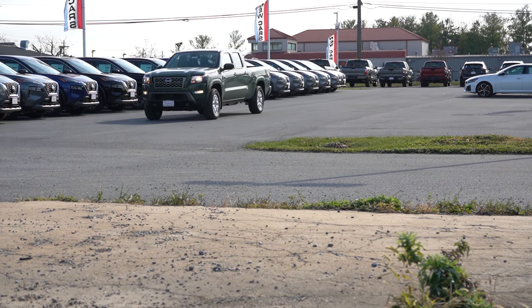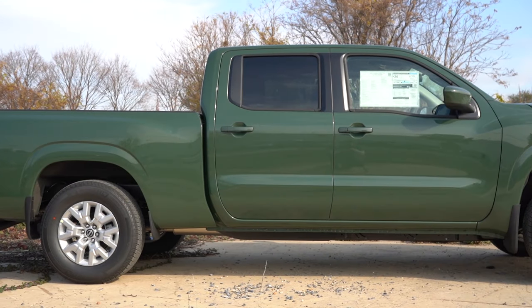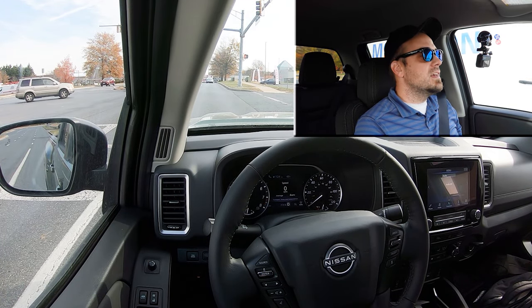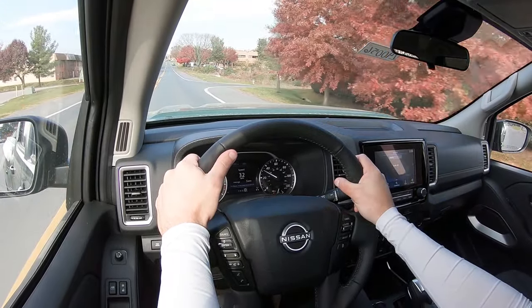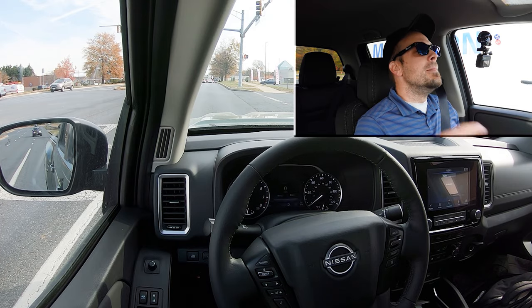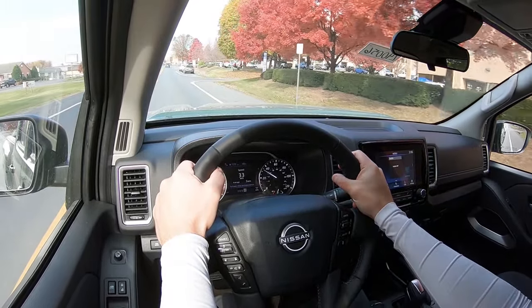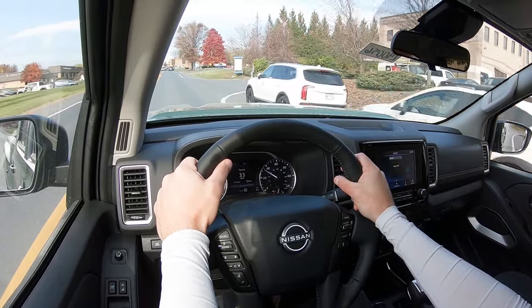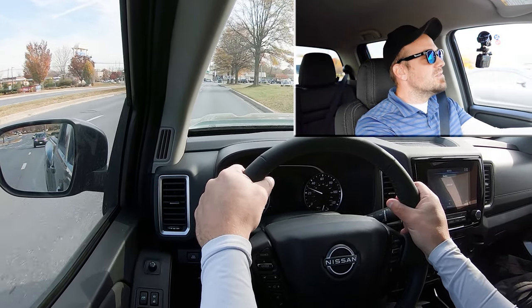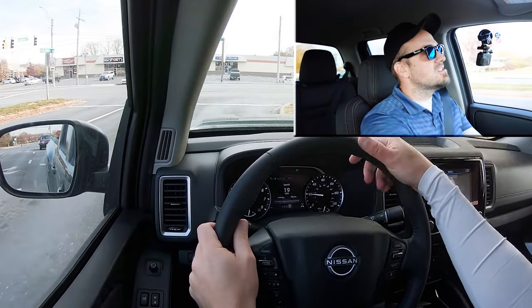Touching on suspension and handling: up front you're going to get an independent double wishbone suspension, and in the back an over-slung multi-leaf rear suspension, plus a front stabilizer bar. If you go with the Crew Cab, you also get a rear stabilizer bar. Ride quality has been perfectly fine on my short test drive, even on Frederick's punishing roads. As far as steering feel goes, it is the heaviest steering feel on a pickup truck — I personally love it. It's almost as if there's no power steering, though there is. It's less heavy at higher speeds but at lower speeds you can definitely tell.